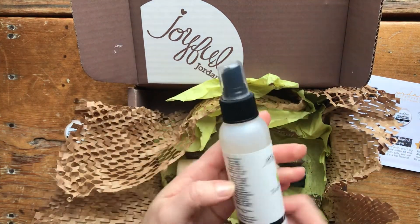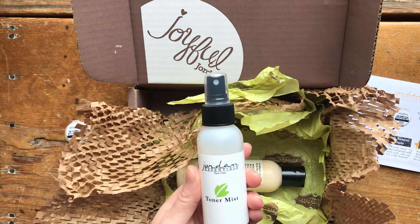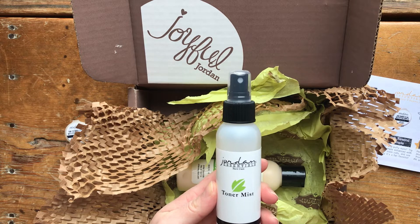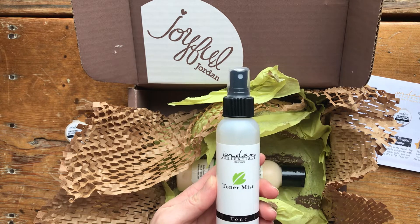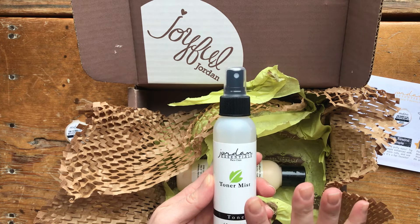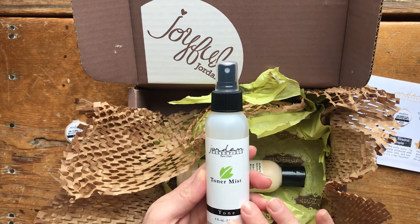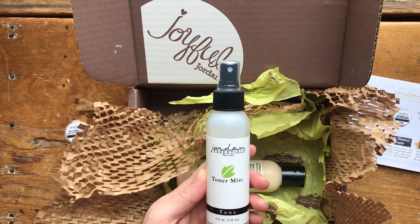Next we have a toner mist spray, which is actually something I was low on, so I'm glad it's in here. This is their toner — I use it daily after I cleanse my face in the evening. What I've been using for a while to cleanse is the charcoal bar soap with activated charcoal, along with their little face brush. It's helped a lot with controlling my acne and keeping my pores clean — my blackheads have gone down a bit since I started.